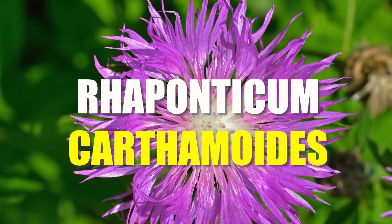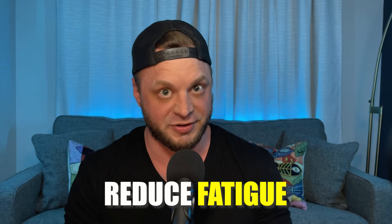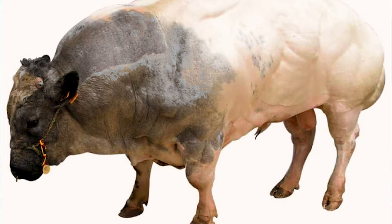Rhaponticum carthamoides — also known as Maral Root — is a traditional adaptogenic herb found in Russia known to improve mood, reduce fatigue, and block myostatin. Myostatin being the thing in your body that prevents you from growing muscle — have you ever seen those myostatin cows? They look huge. But the problem is there's very little research done on this, so take my words with a grain of salt.